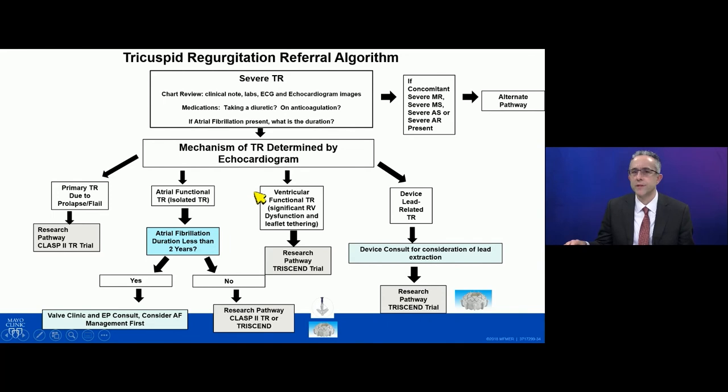For patients with ventricular functional TR and more significant tethering of the leaflets, these are typically not as good candidates for edge-to-edge repair, and we would evaluate them more for a replacement option through the TRISCEND trial. For device lead-related TR, we often consider whether lead extraction is an option — if so, we could try that first, and if they're device dependent, place a leadless pacemaker, which might make them a better candidate for intervention. Typically, device lead-related TR is not well treated with edge-to-edge repair, and replacement is the main option for these patients, and we have successfully performed transcatheter replacement for this mechanism of TR.